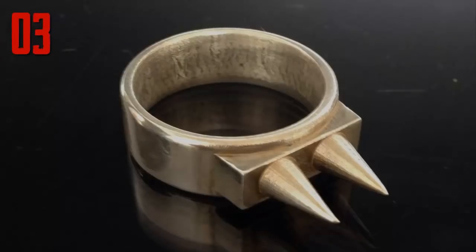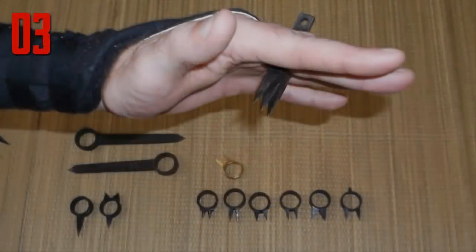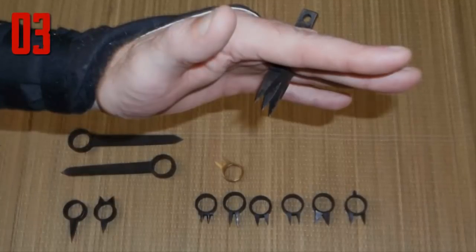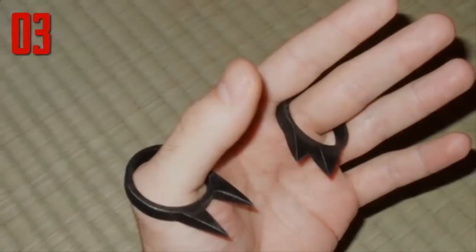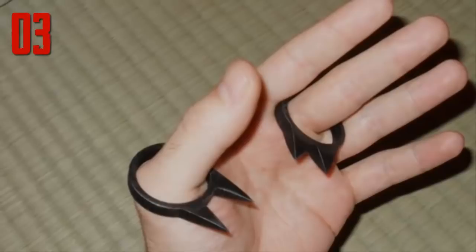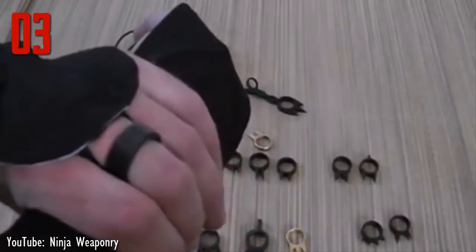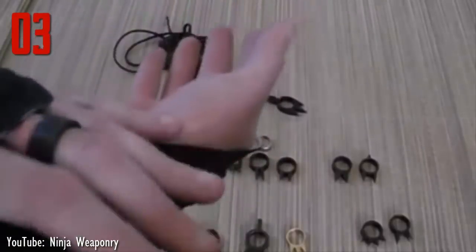Number 3. Kakut were spiked rings used in ancient Japan. Though a similar weapon called the shobo was made of wood, kakut were usually iron and had from one to three spikes. A user would generally wear either one or two rings — one for his middle or index finger and another on his thumb. The spikes were usually turned inward and applied to pressure points by gripping limbs or even the neck, which would stun an opponent and cause a nasty puncture wound.